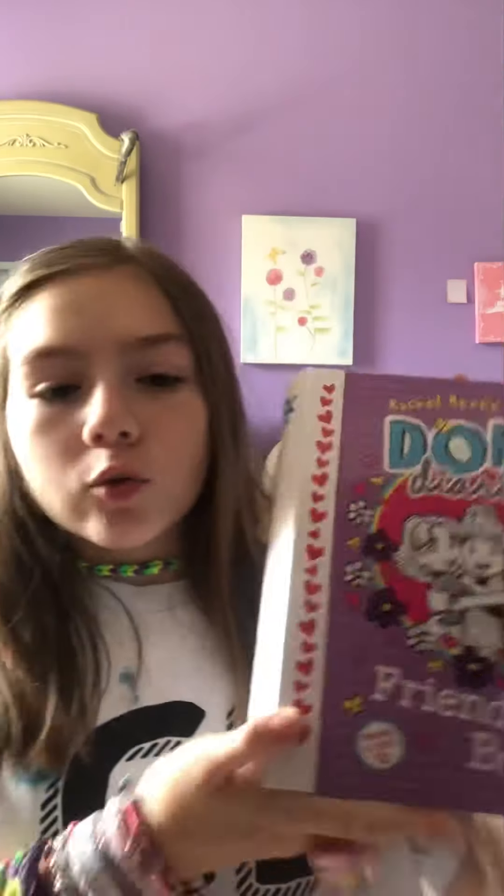I got my Dork Diaries friendship box. If you already have it, you know what's inside. Signed my name. Got all this stuff — the thread is going everywhere. I'm going to make these friendship lists for my BFFs, but I still got to do that, just haven't had the time. Of course, the friendship notes, friendship cards. I forgot what this thing is called, but yeah. Stickers — I only used one so far.